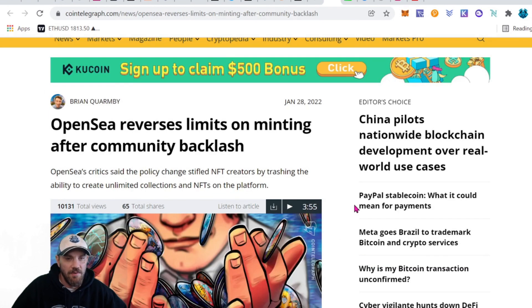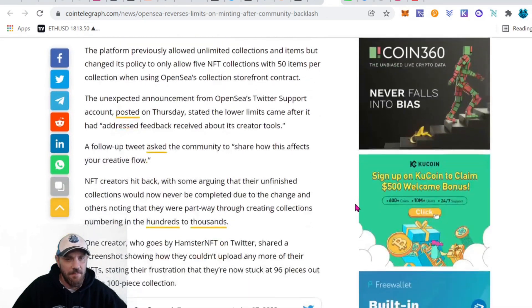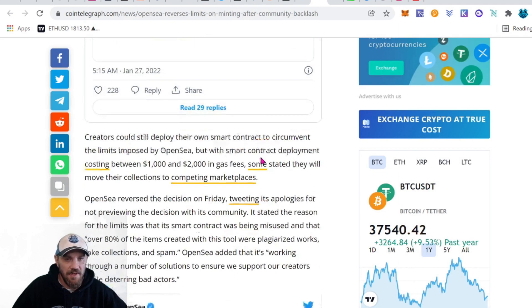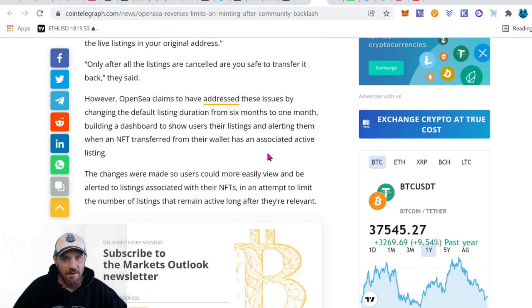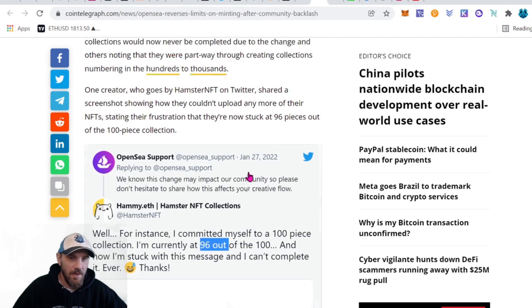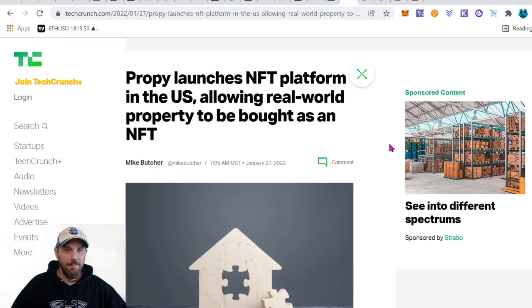OpenSea limited the number of mints for their artists — they started at 100 and dropped it to 50, and a bunch of people were upset because it was done without notice. One creator was at 96 out of 100 and didn't know what to do. OpenSea did reverse that decision and said they're exploring other options. They're trying to cut back on spam accounts and spam NFTs being created, which is a great idea, just not the best way they went about it — the community agreed and there was some backlash.